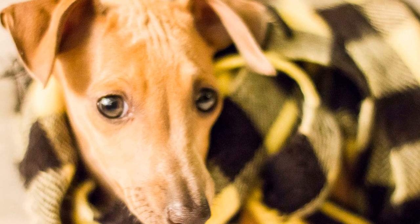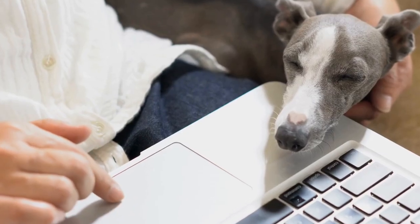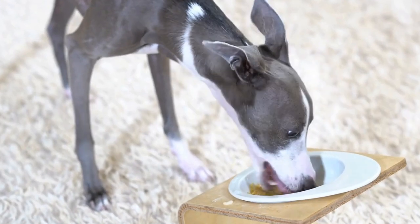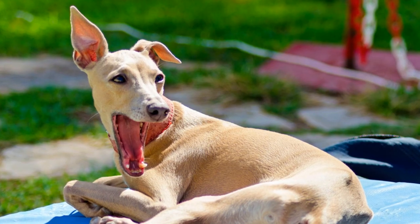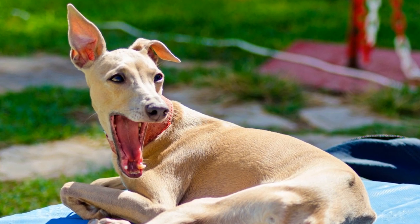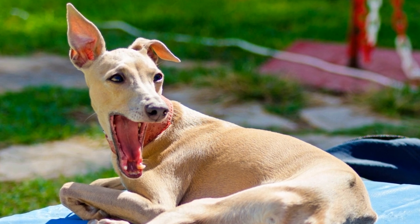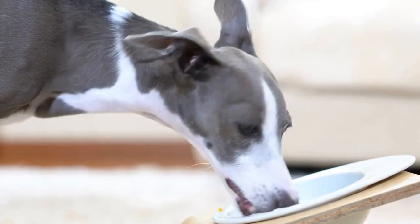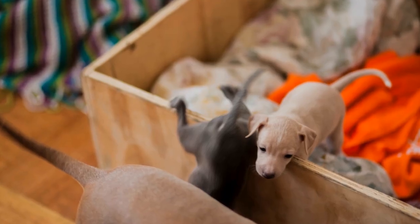Six: Grooming and Maintenance. The Italian Greyhound's coat is short and low shedding, making it relatively easy to maintain. Weekly brushing is usually sufficient to keep the coat clean and healthy. Their nails should be trimmed regularly, and their ears and teeth should be checked and cleaned regularly to prevent infections. Regular baths keep them smelling fresh and their skin in good condition.